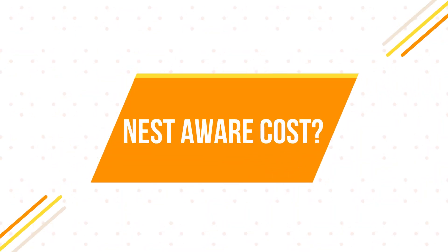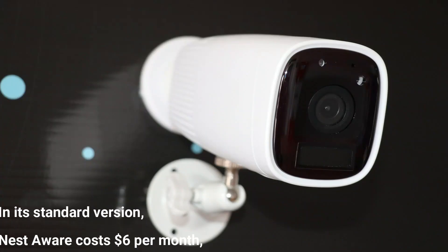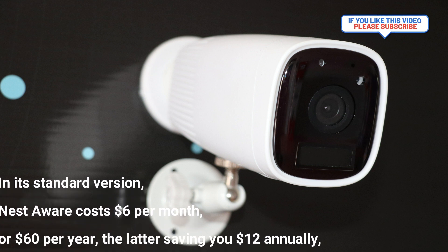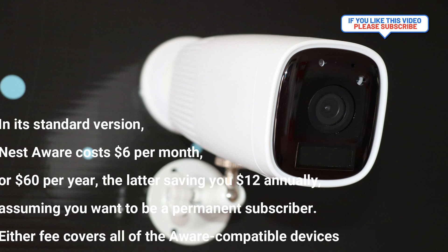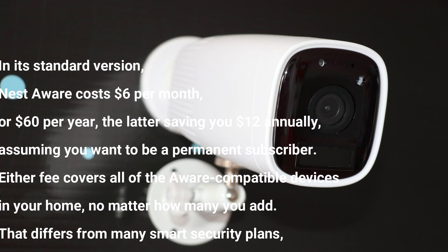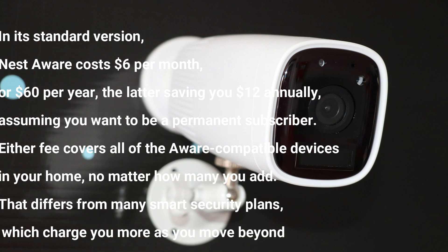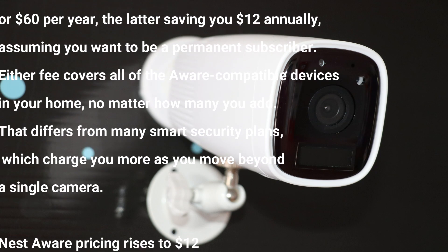How much does Nest Aware cost? In its standard version, Nest Aware costs $6 per month or $60 per year, the latter saving you $12 annually. Either fee covers all of the Nest Aware compatible devices in your home, no matter how many you add.